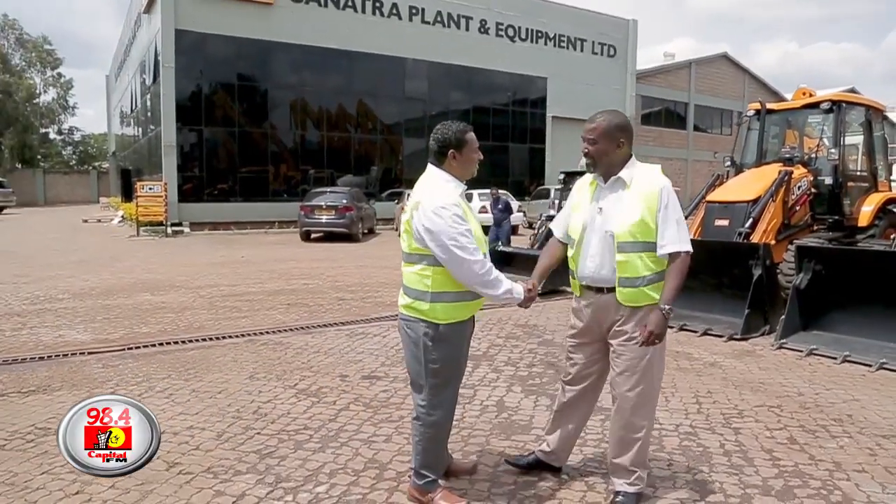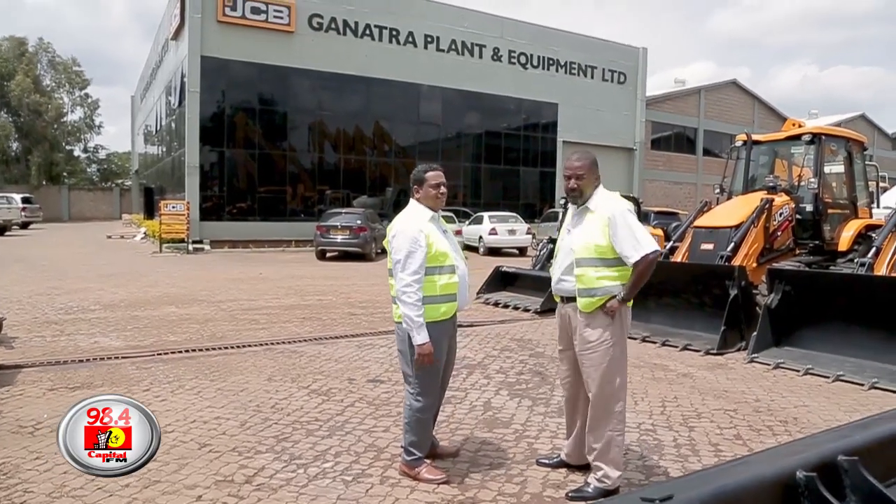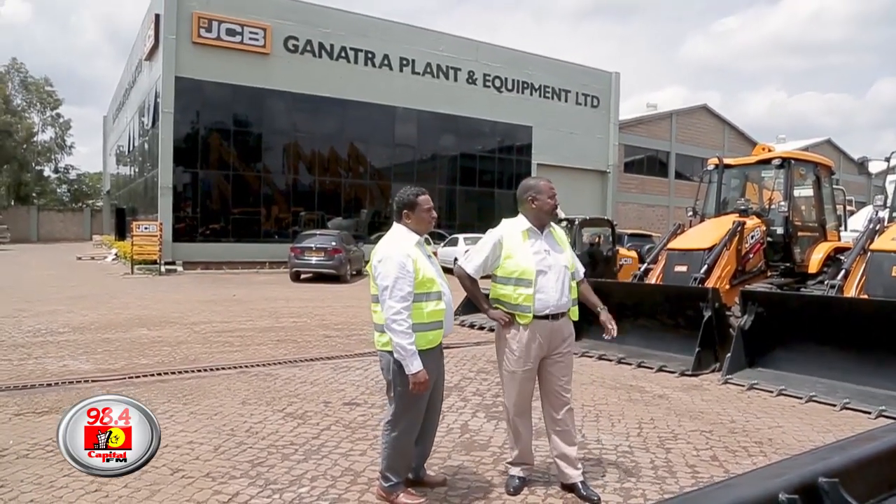Hey, Karibu, how are you doing? Good, good. It's good to be here at the JCB Ganata plant and what an amazing collection of machines you have here.